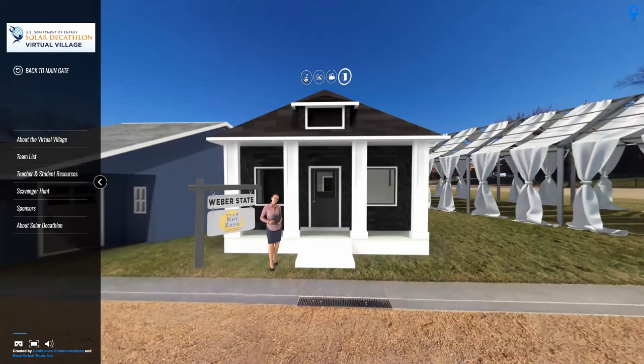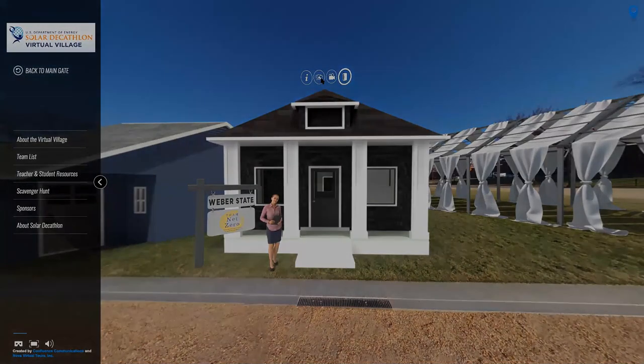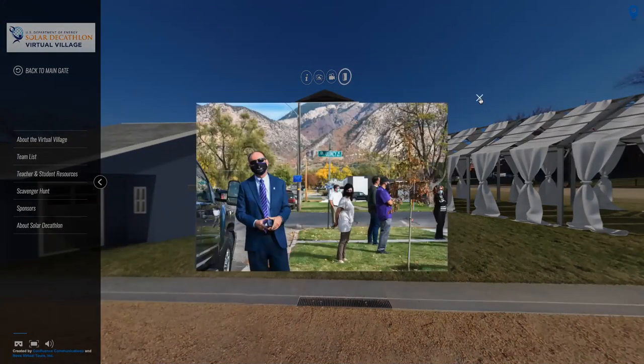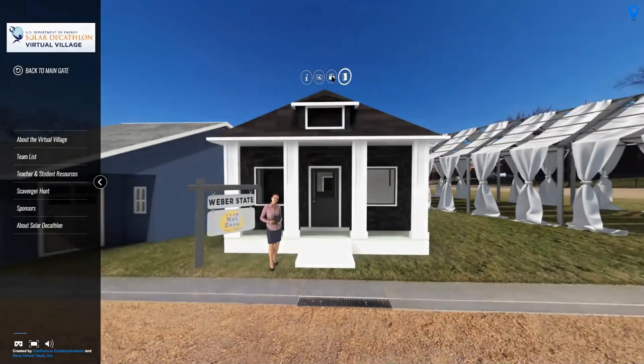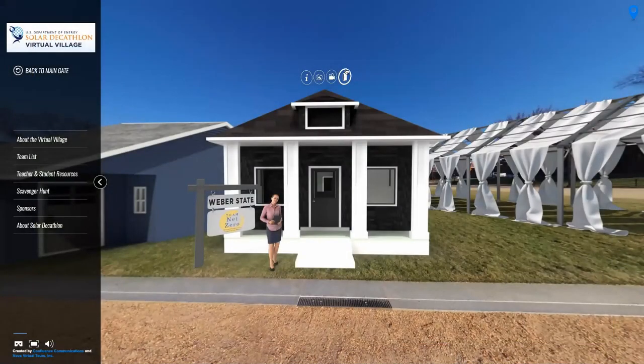From here, you can use the icons above the house to navigate. This button shows info about the team in the home. This button provides their photo album. This button shows a short video the teams created to describe their project. Shall we go into the home?